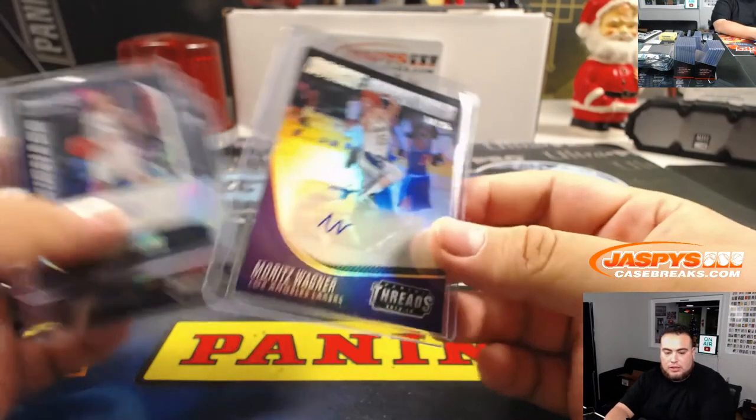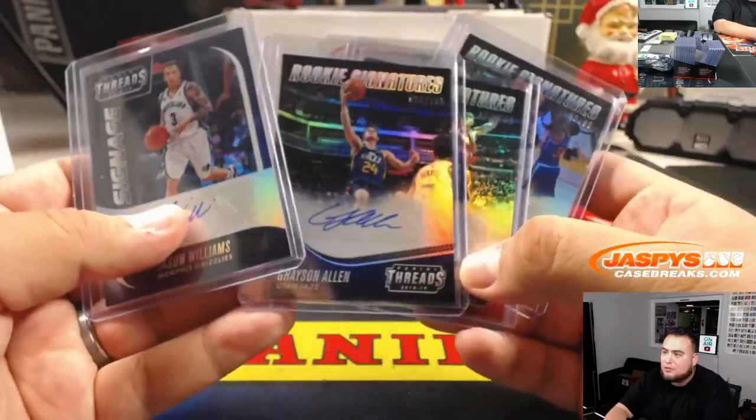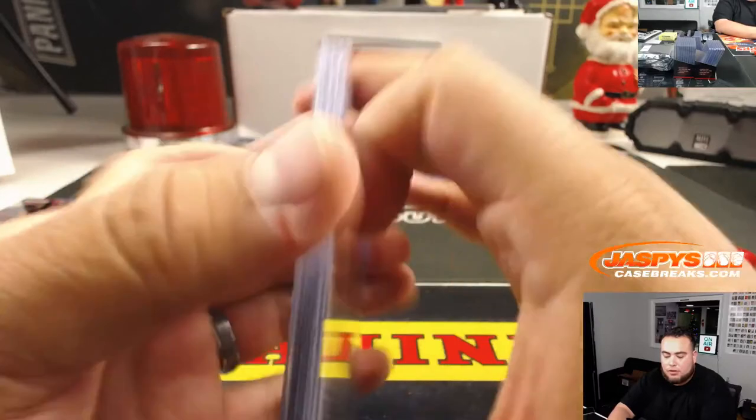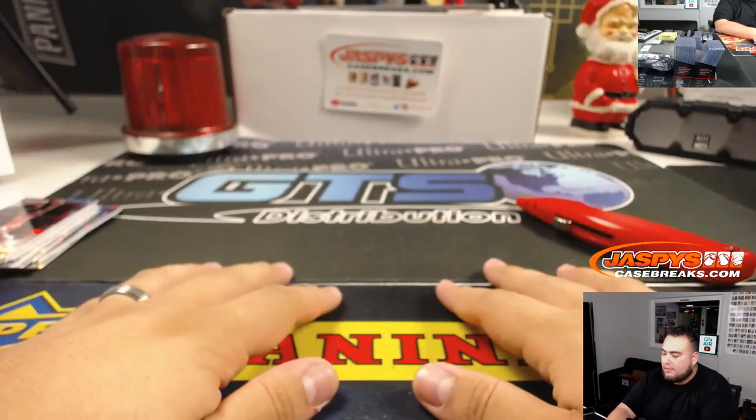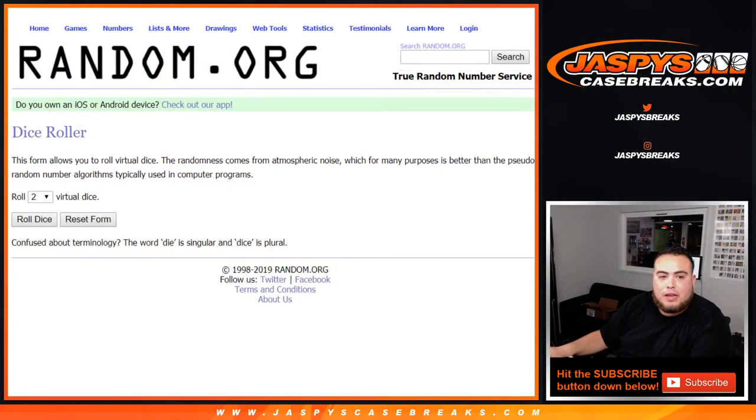So Grizzlies — that's Kenton. Lakers — that's Charles. And Jazz was Charles. So three out of the four autos go to you, Charles. Alrighty. Now for the moment of truth — who's going to get that Kobe pack? Good luck.